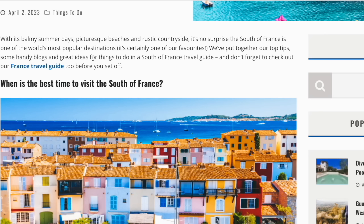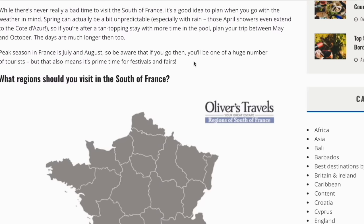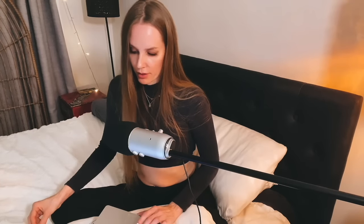It's certainly one of our favorites. We've put together our top tips, some handy blogs, and great ideas for things to do in a south of France travel guide. When is the best time to visit? While there's never really a bad time to visit the south of France, it's a good idea to plan when you go with the weather in mind. Spring can actually be a bit unpredictable, especially with the rain. Those April showers even extend to the Côte d'Azur. So if you're after a tan-topping stay with more time in the pool, plan your trip between May and October.